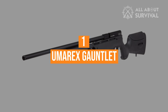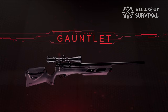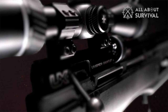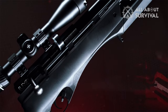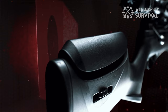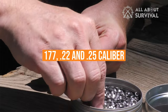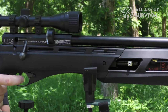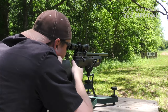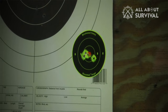Coming in at number one, the Umarex Gauntlet. Air gunners across America rejoiced when the Umarex Gauntlet finally hit the market. The long-awaited Gauntlet had the air gun community buzzing because it combined nearly all the features desirable in a general-purpose air rifle at a bargain. The rifle is available in .177 and .22, and most recently .25 caliber. It's a multi-shot bolt-action rifle that also comes standard with a single-shot tray, and is the first rifle on our list to be fully sound-moderated, making it very backyard friendly.